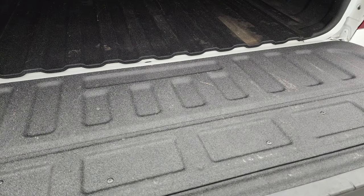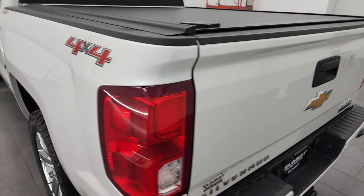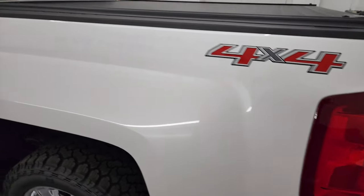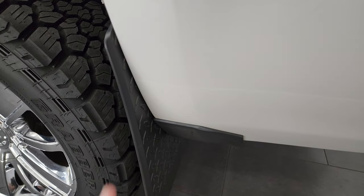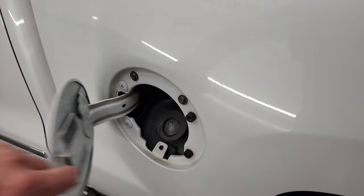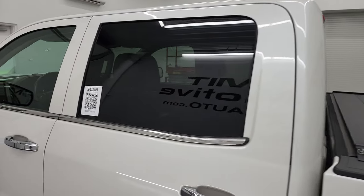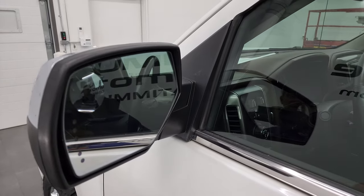Spray-in bed liner goes onto the tailgate as well, and that tailgate shuts nice and solidly. As you go down the driver's side, just as clean as the passenger side — no dents or dings on the box. It does have the capless fuel fill, which is a nice feature. The cab is in all very nice condition. It does have the heated power fold-in mirrors, built-in directional signals, and a driver's side blind spot mirror.